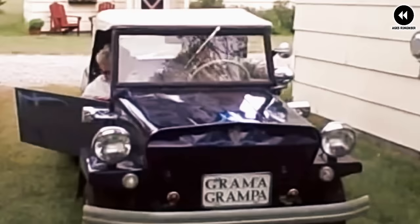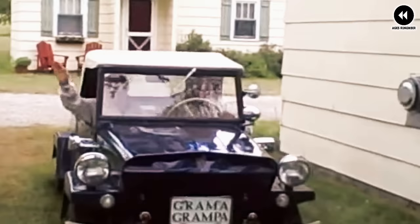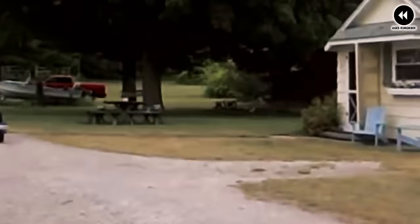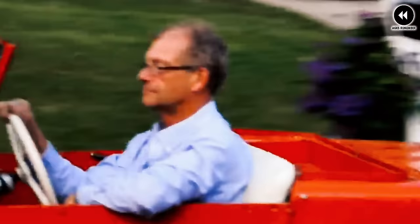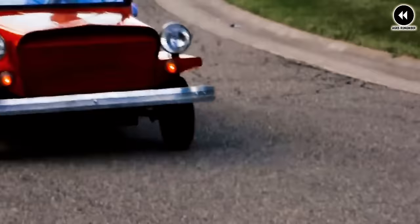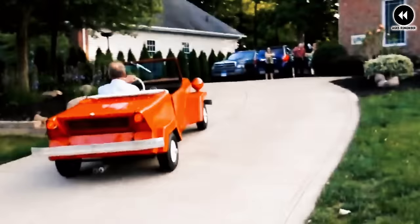However, the Model 3 Pickup faced challenges — its limited payload capacity and modest towing capabilities made it best suited for light-duty and short-distance tasks, and its limited production numbers kept it relatively unknown compared to larger mainstream trucks. Nevertheless, the King Midget Model 3 Pickup remains a beloved icon of automotive history. Its simple yet effective design captured the spirit of post-war America, offering drivers an affordable and reliable means of transportation.